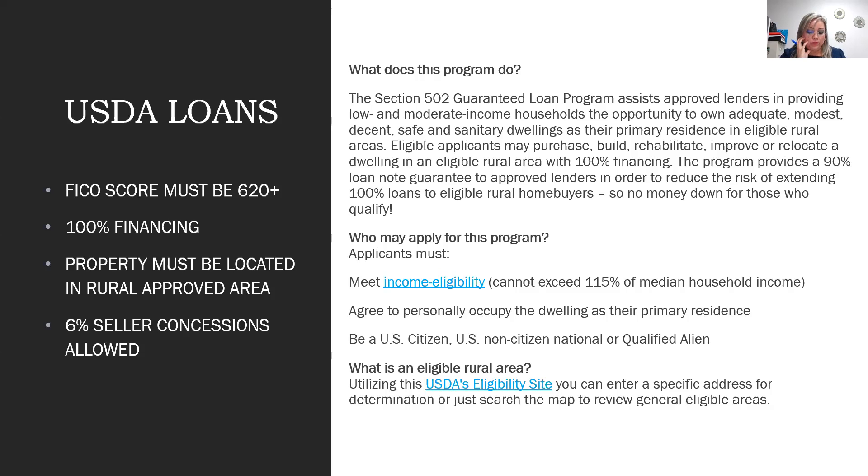There's a USDA property eligibility map available on the USDA web portal — you simply enter the property address and it tells you if the property is within the mapped USDA area. Always check the property eligibility first before presenting this program to a buyer.